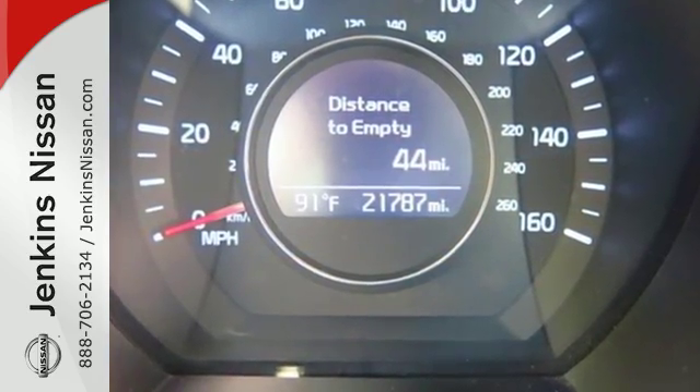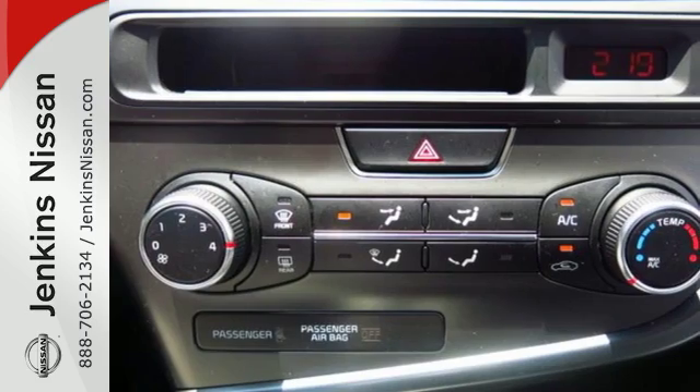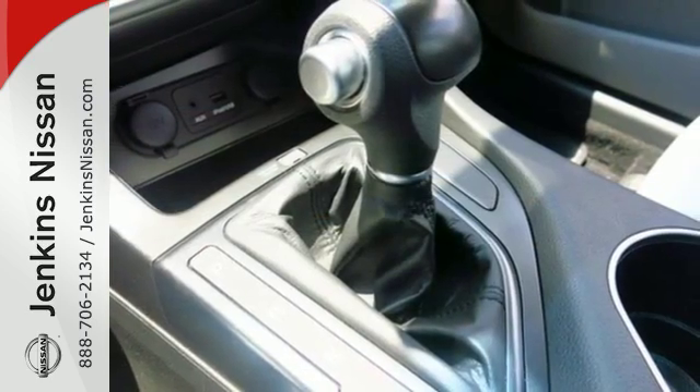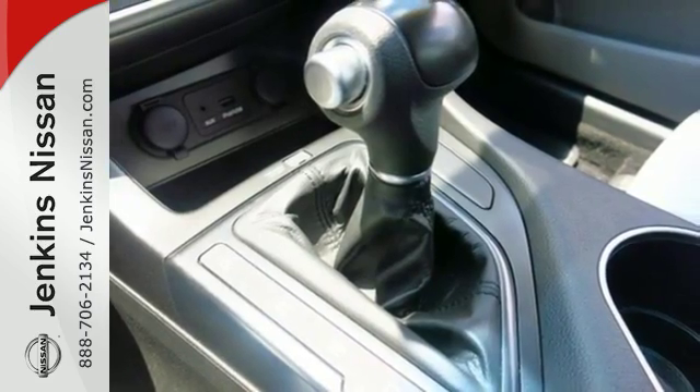This ride comes equipped with 4-wheel independent suspension, heated mirrors, and stability and traction control. You'll also love the keyless entry, dual exhaust, and steering wheel audio controls.